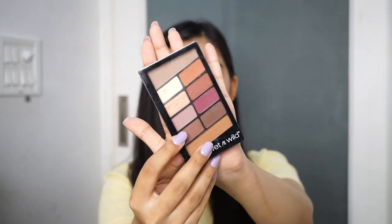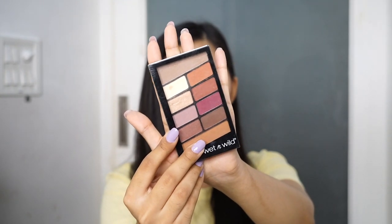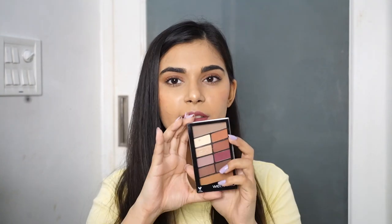The next two products are makeup favorites. The first is the Wet n Wild Rose in the Air eyeshadow palette. I love this palette because it is very compact and small — you can easily throw it in your bag and carry it anywhere. It has neutral tones so you can use it for all occasions, and the pigmentation is really great. I am using this palette every single day. It is very affordable, so if you're looking for an eyeshadow palette that is affordable, pigmented, and has a good range of colors, you should definitely check this one out.